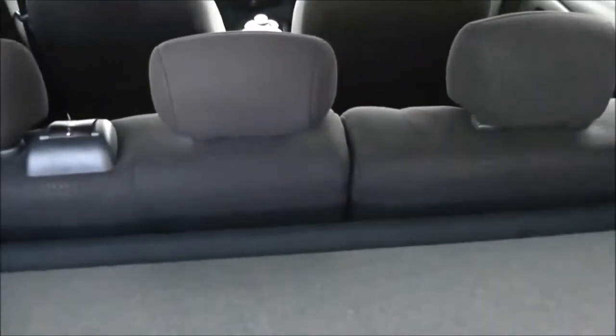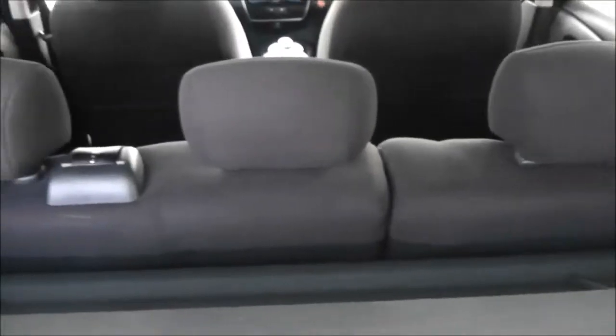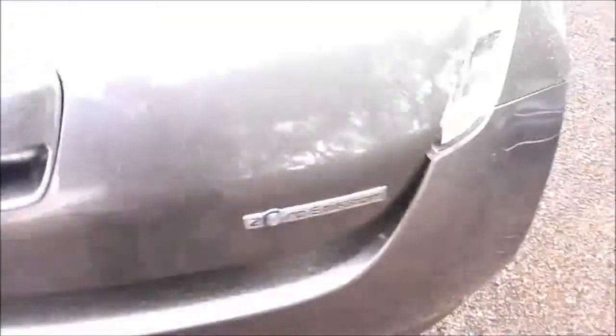It does come with a parcel shelf, and if you look through you can see the rear seats have a 60/40 split. These fold down to give you extra space and they have active headrests. Looking into the rear cabin, it's just like any normal hatchback — you've got plenty of space.